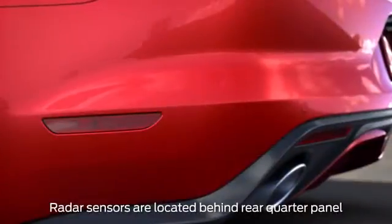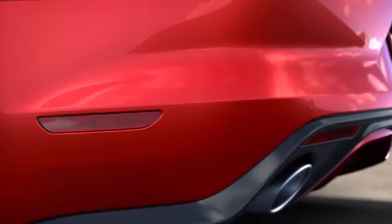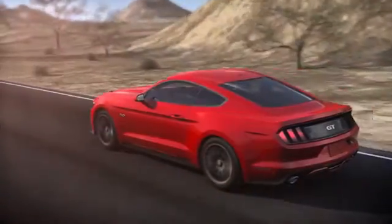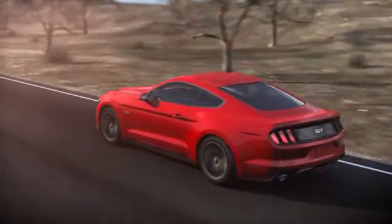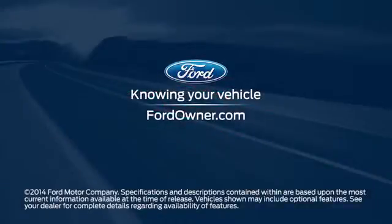Extreme weather conditions could block the sensors, but if that happens, you'll get a warning message and a chime to let you know. Keep in mind, as with most radar, infrared, and ultrasonic type sensing systems, there is the possibility of false alerts. Any questions? Go to FordOwner.com.